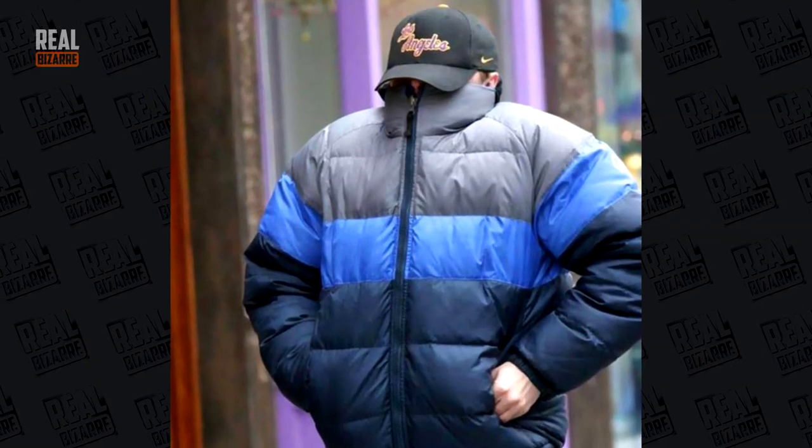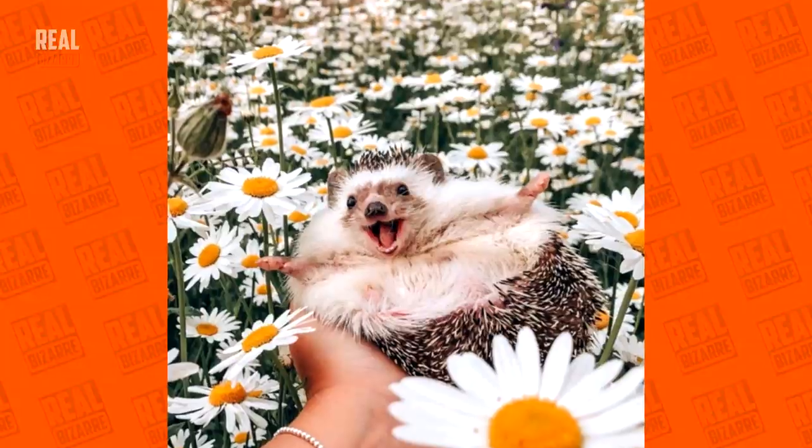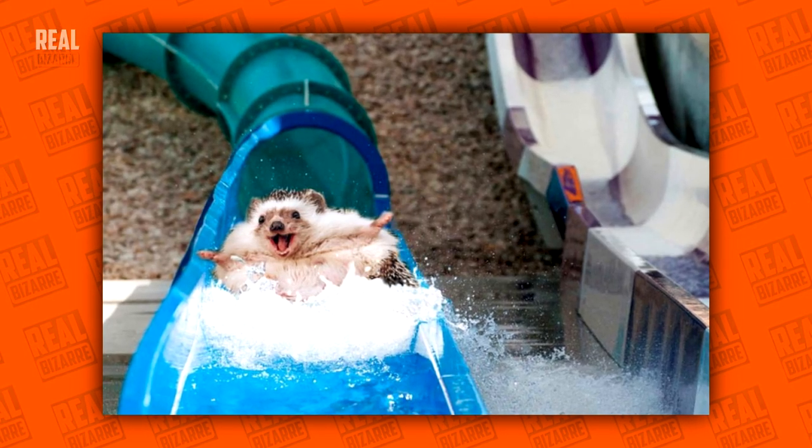Leo hiding from paparazzi — that's so funny. This hedgehog looks so happy — it's like he's gliding down the water slide.